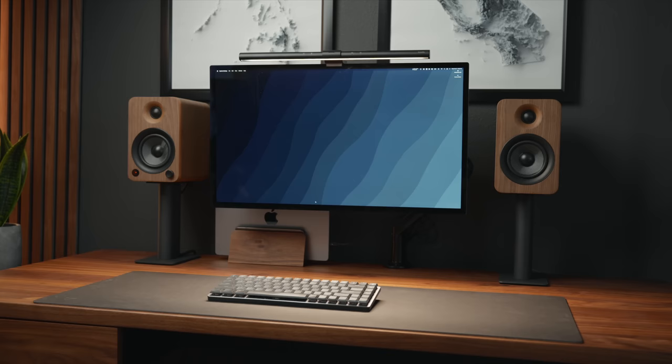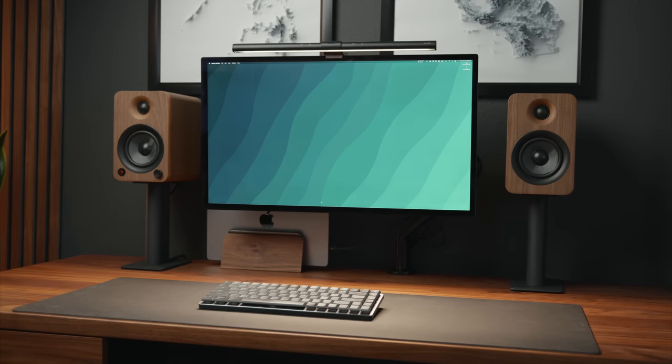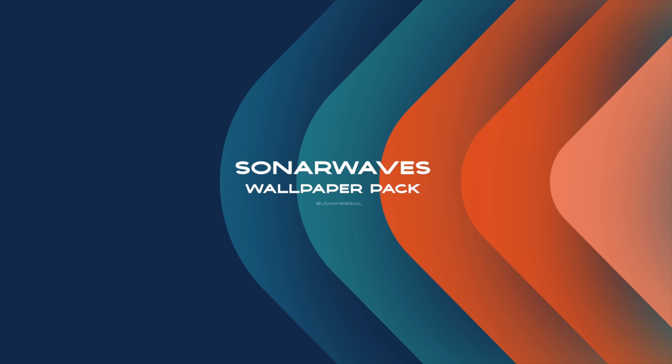Having computer wallpapers that match the look you're going for is important. If you like the wallpaper you've been seeing in this video, I created them myself — it's called the Topographica Wallpaper Pack, and I'll have them linked in the description below along with my other wallpaper packs. Getting my wallpaper pack is a great way to show support to the channel and helps me create more videos like this one.